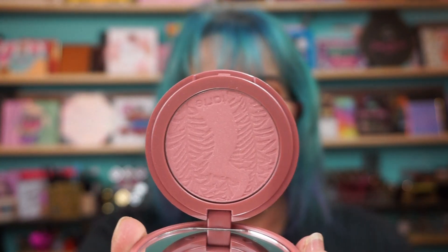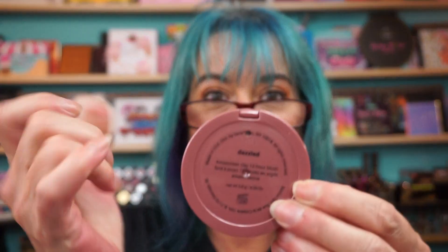The Tarte blush — Amazonian Clay 12-hour blush in Dazzled. These blushes are magnetic in here. They actually have a little hole on the back here. That's where you could press it and pop it out and pop it into a Z palette, because it'll move in here. So there's the blush, which you can't see on my skin tone.